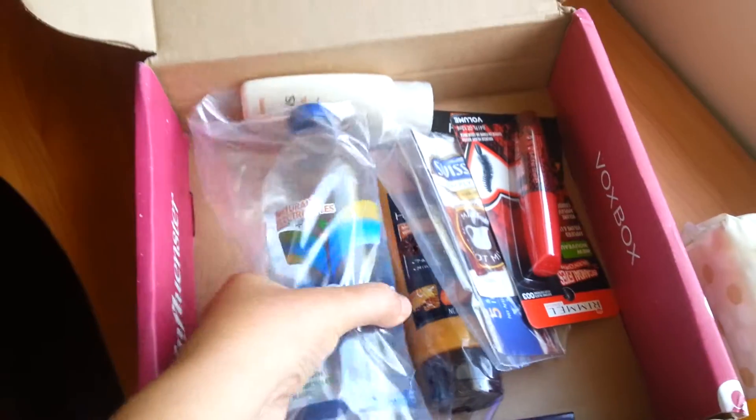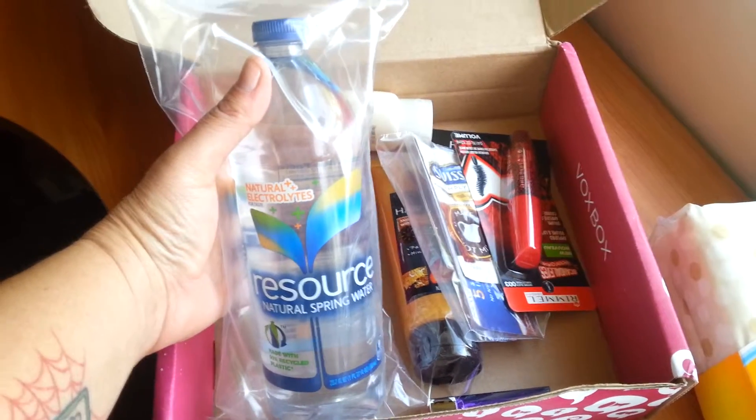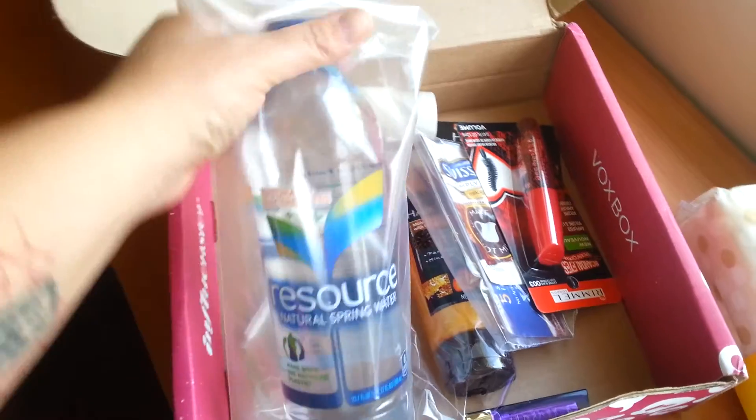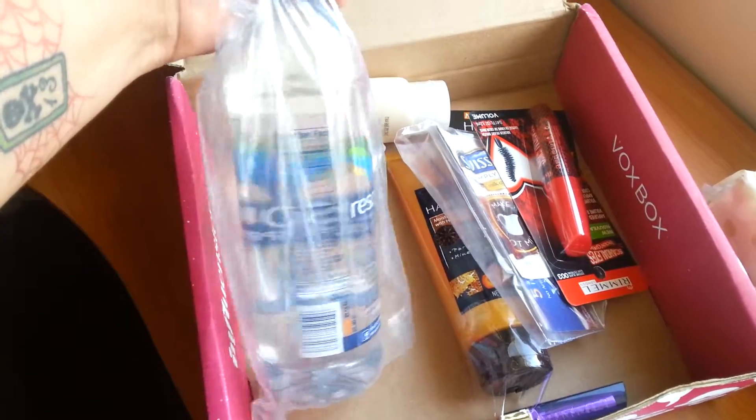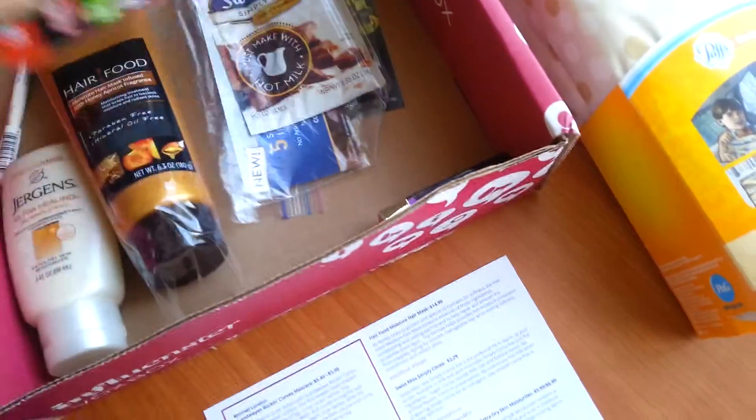Oh, what is this? Resource water! I've heard about this stuff. So hashtag 'Refresh with Resource' if you want to talk to Resource about this product. I haven't tried this yet so I'm super excited to go ahead and try it.